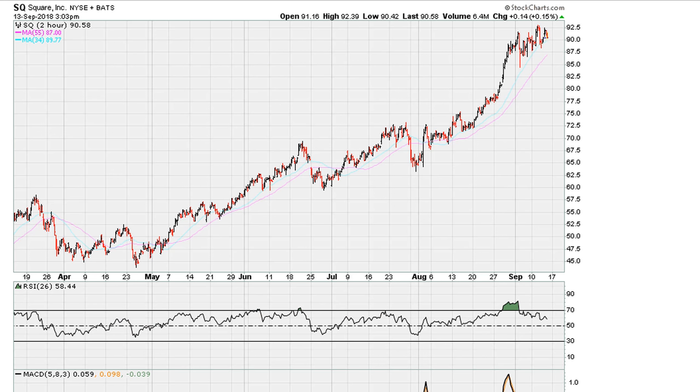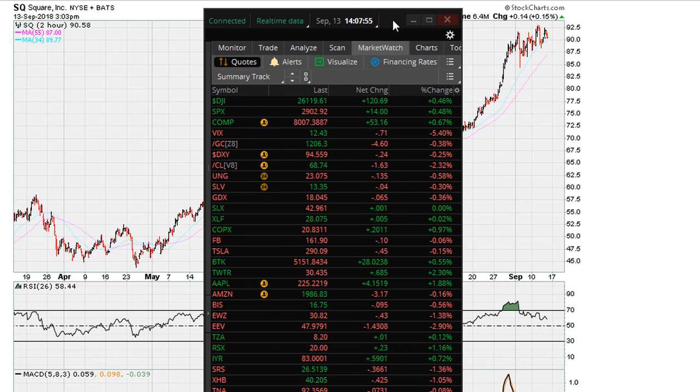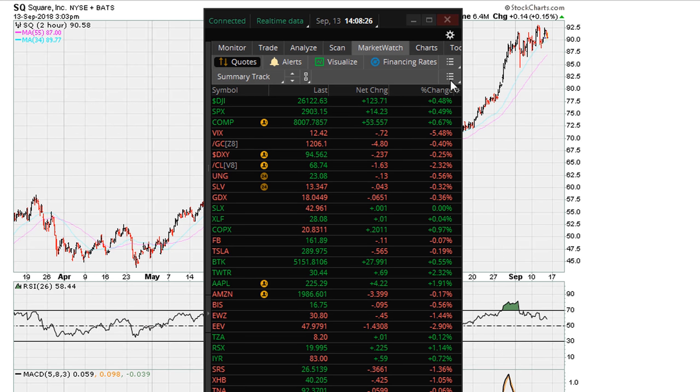If Square is going to pull back — if SQ is going to pull back, if PayPal is going to pull back — chances are we are also looking at the stock market showing the same possibility, especially if the Dow fails to break out above the 26,149 level. If the Dow is unable to break out, we might also be looking at a market that is setting the stage for at least a short-term pullback. We'll see how it goes — Eric Mwadu with mother.com, as always good luck, peace and blessings.